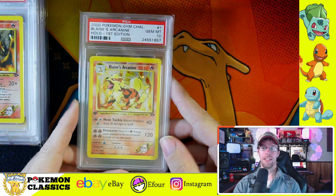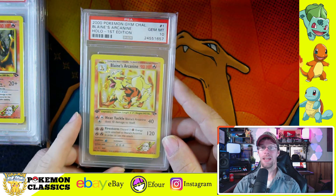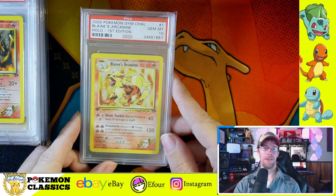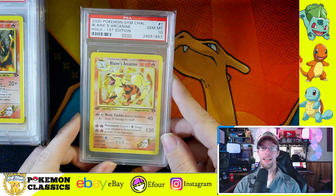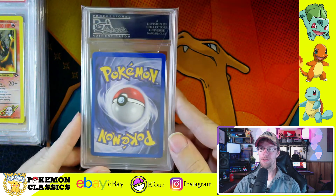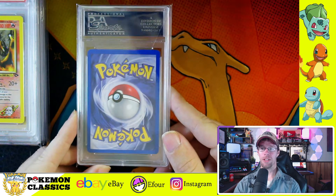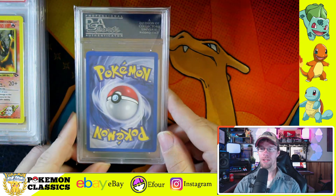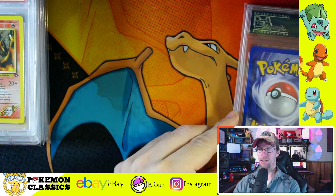This card was unique in that it was the first to feature an attack damage over 100. I know that's become more commonplace in modern Pokemon, but back in the day this was entirely unheard of. Just a beautiful card, pretty desirable too — even in PSA 9 and PSA 8, it's one of those cards that a lot of people really love the artwork on.